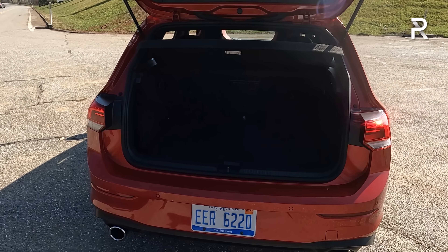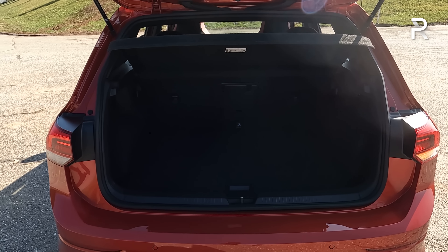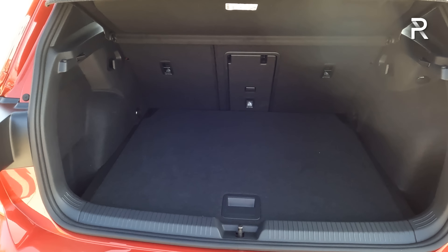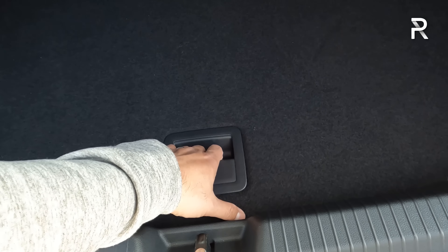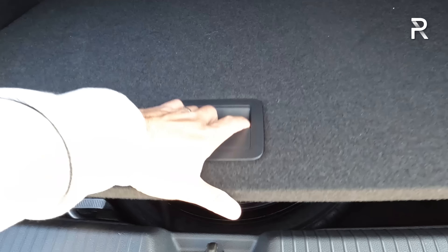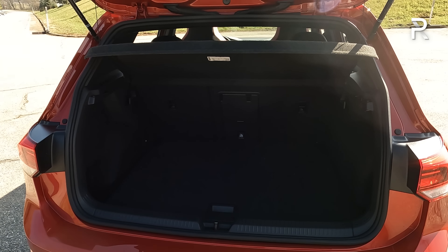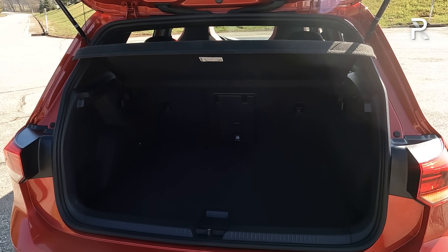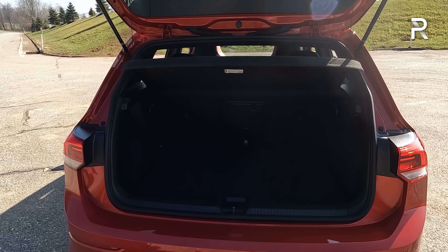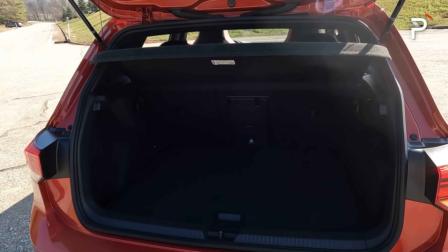Being a small car on the outside, it's still relatively practical. VW says you get around 19.9 cubic feet of storage space back here, with a temporary spare tire underneath and a little underfloor storage as well. Fold the seats down and it expands to around 34.5 cubic feet. Keep in mind you'll get around 10 more cubic feet in something like the Honda Civic hatchback. Overall it's still a relatively practical vehicle, but it's not going to be as practical as an SUV.